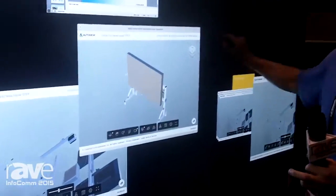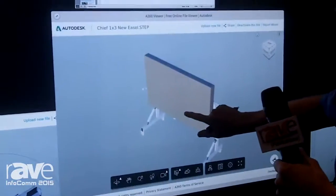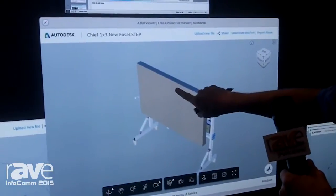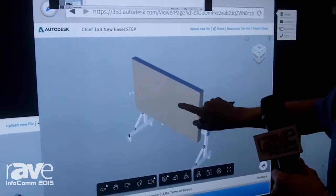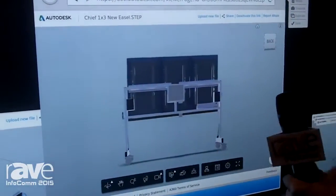Let's say you do — this is an AutoCAD picture. So to activate it, I do a long touch. And I can manipulate the image directly from Autodesk A360.